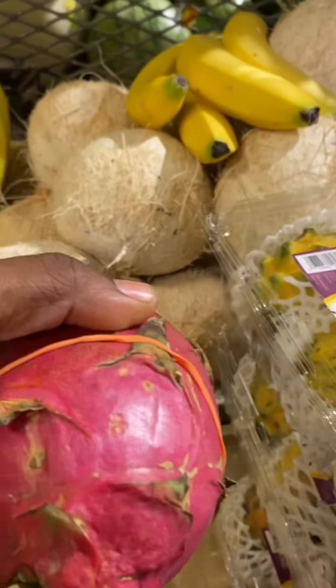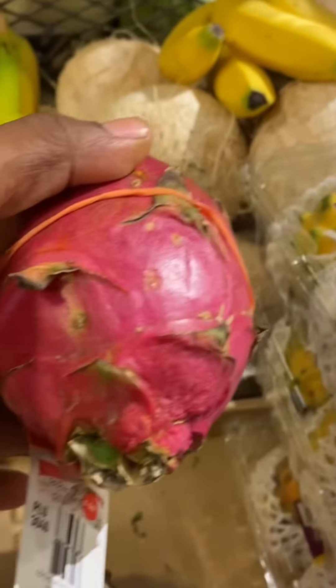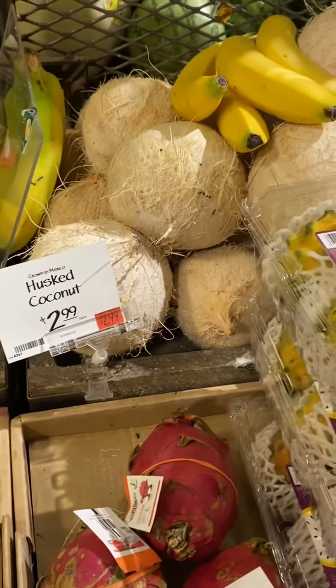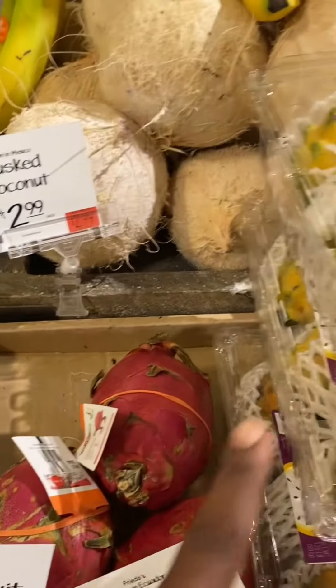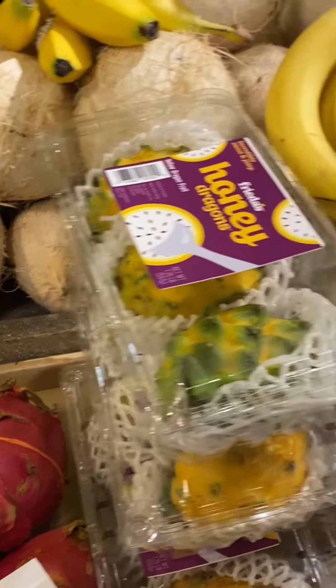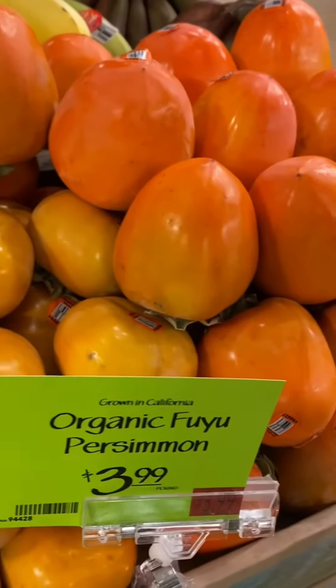The famous dragon fruit — I also know that one. They can come in very expensive, but they're very nice if you're doing a fruit salad. This is a yellow one, and when you cut it it comes out yellow, while this one is red. But both of them inside is white.